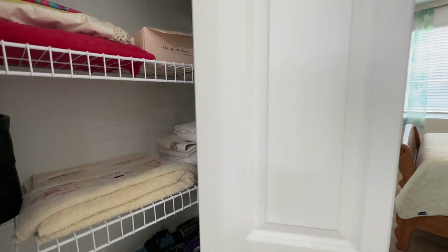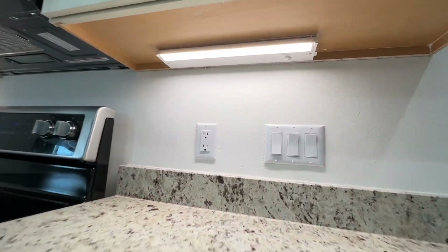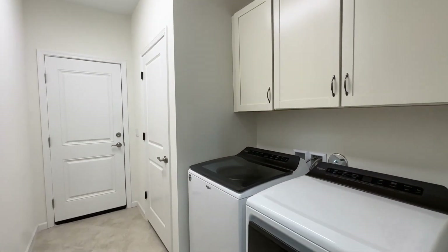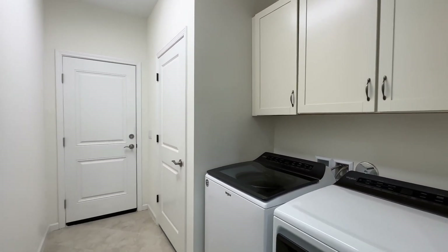The kitchen also offers undermount lighting, which is very nice. The laundry room carries that diamond-shaped tile lay pattern perfectly, and there are cabinets added to this one as well.